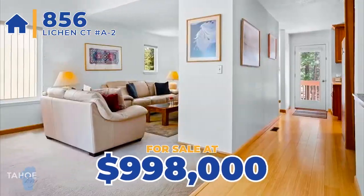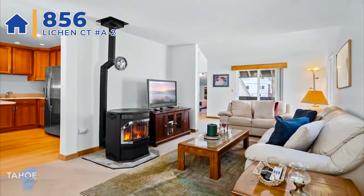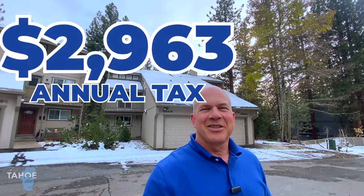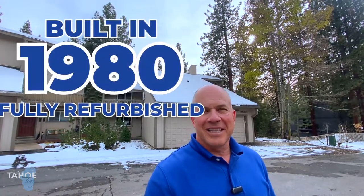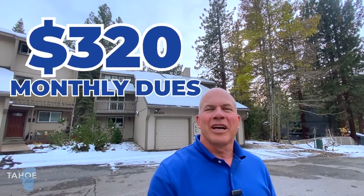Today I'm standing out in front of 856 Lichen Court, and this is a condominium — unit A-2. This is actually a duplex; there are two duplexes which create the entire HOA for this little unit. It is listed for $998,000. There are three bedrooms, two baths, and they are marketing it as having an extra office on the main floor. The square footage is 1,728. The taxes are $2,963 a year. It was built in 1980, but it has been refurbished, and the monthly dues are $320 a month.